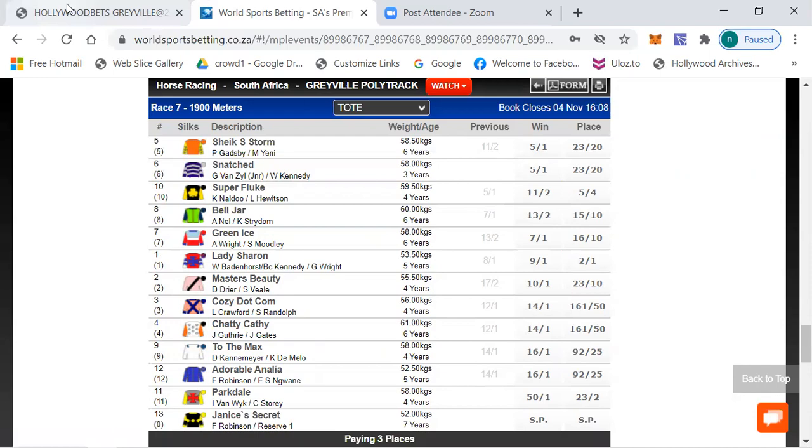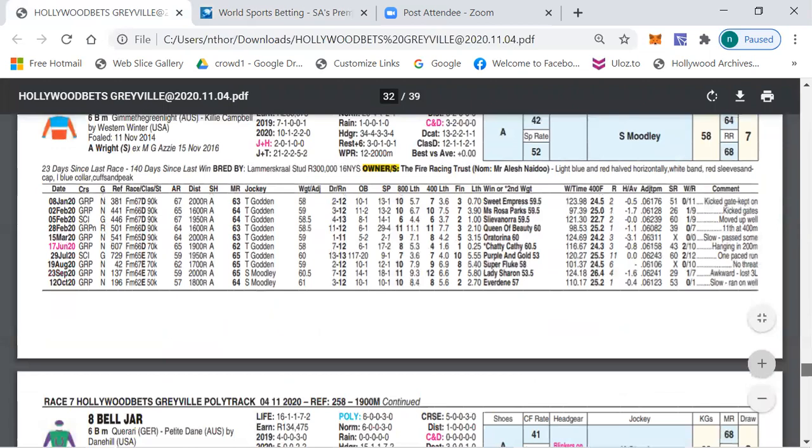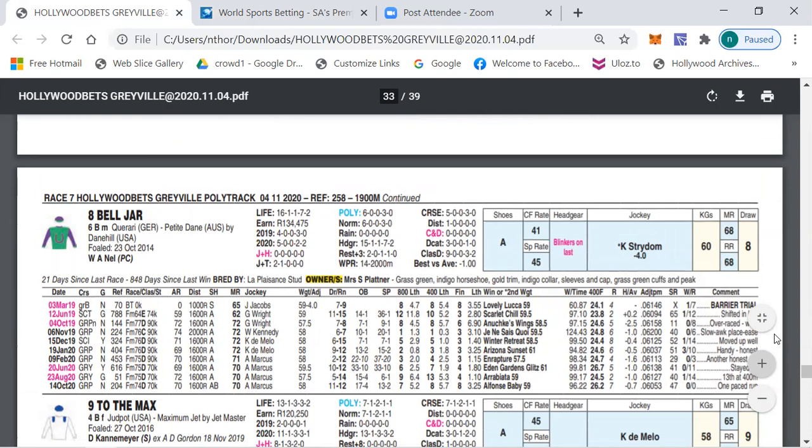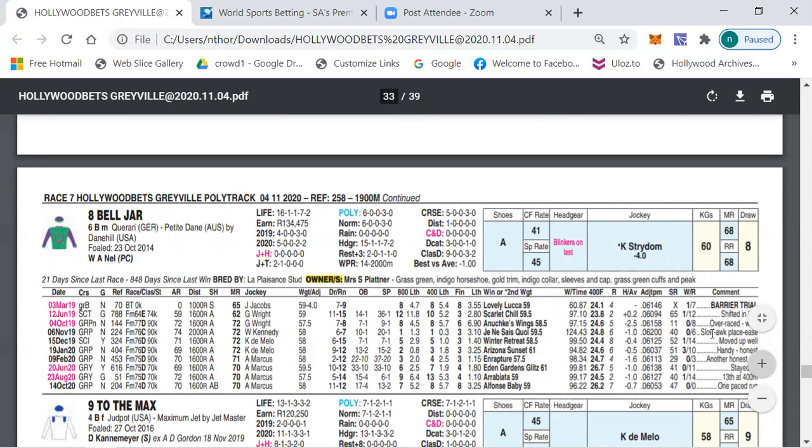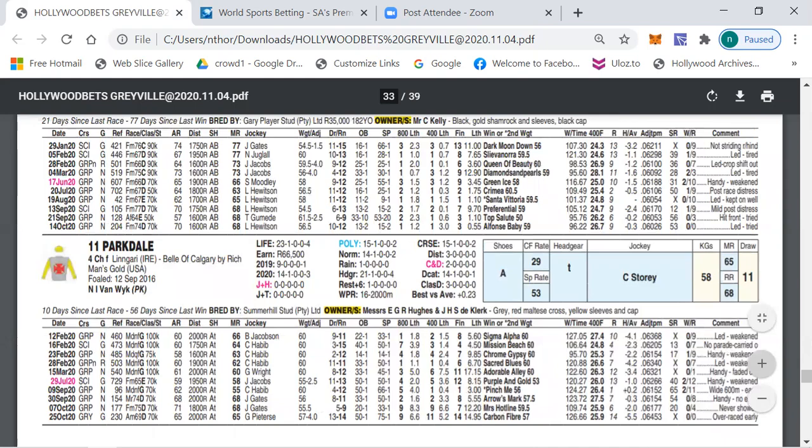My first selection is number eight, Bell Jar. The average merit rating in this race is D 63, but this horse has competed in D divisions of 72, 74, 71, 70, and also 72 and 70. Plus it's getting the minus four from a very competent jockey. I believe Bell Jar can definitely be involved in the finish today. Drawn eight is not too bad — the draw can be overcome.